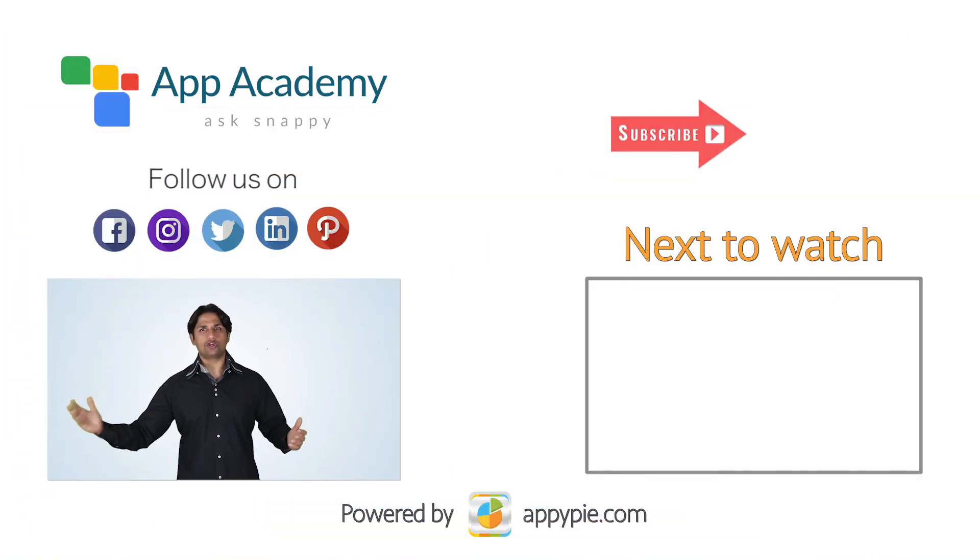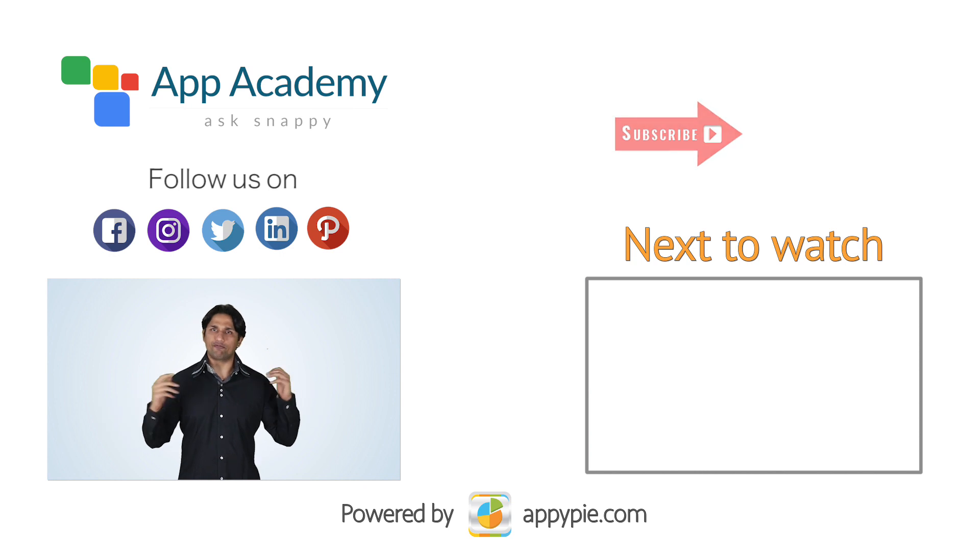If you like this edition and think it's helpful, do share it with your friends and colleagues on Facebook and Twitter.